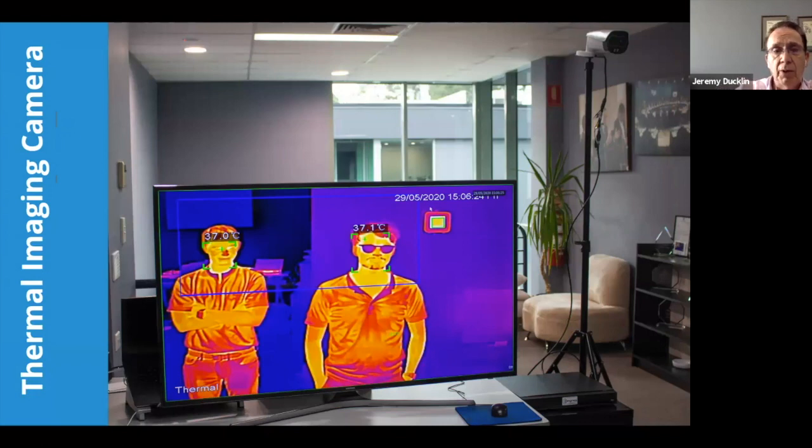Accuracy is the most important thing. If you can't measure it to plus or minus 0.3 degrees, then it's not accurate enough for fever detection. The key element of the product is that people can just walk past with no interruption — they keep streaming past the camera. If someone over temperature comes past, it sets an alarm and an operator can pull them aside and let them cool down. Maybe they've just come in from the hot sun, or maybe they actually have a temperature.